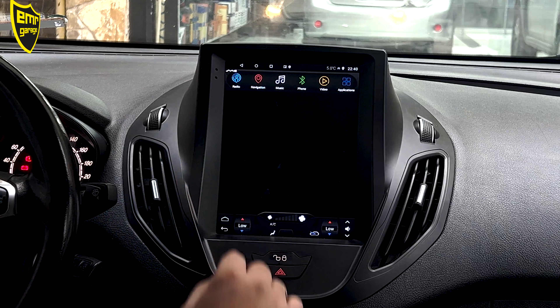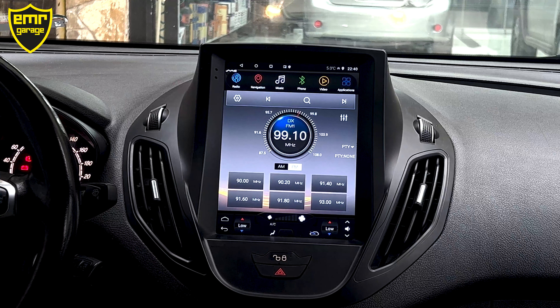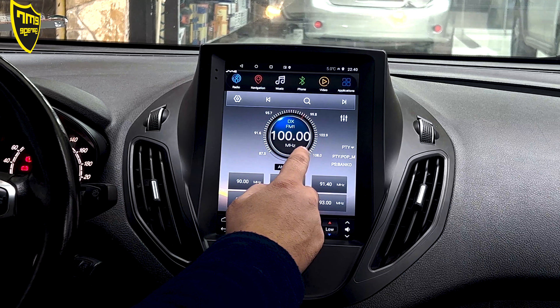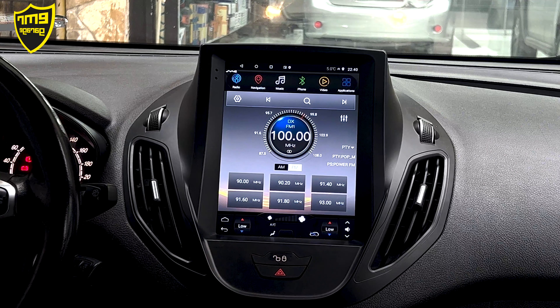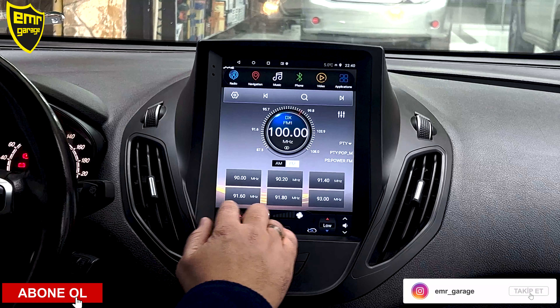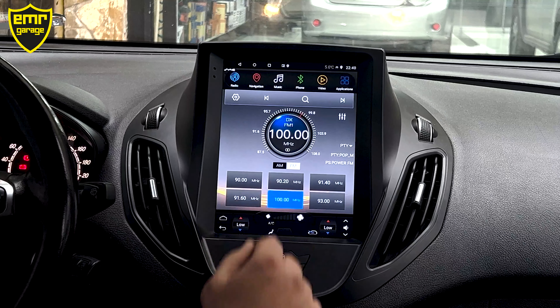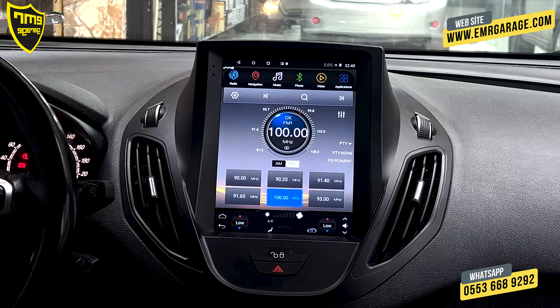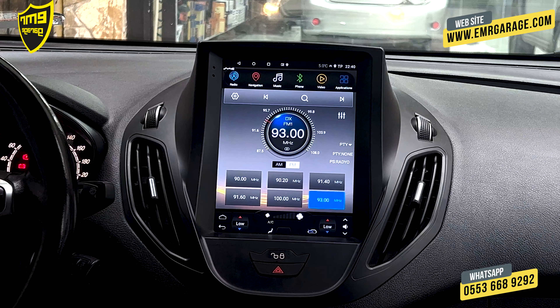Radyomuz var. Radyonun kullanımı orijinal radyosuna göre çok daha pratik. Hızlı arama çubuğumuz var; hızlı geçişler yapabiliriz. Kanal hafızası almak istersek birden altıya kadar kanallarımız var. Hafızaya almak istediğimiz kanalın üzerine bir-iki saniye basılı tutuyoruz; kanal oraya kaydediliyor. Hafızadaki kanalları direksiyon kumandası tuşu yardımıyla da gezebiliyoruz.